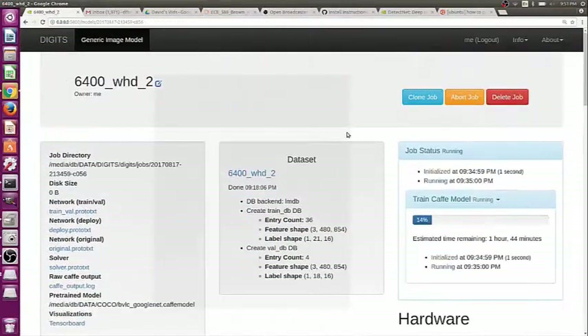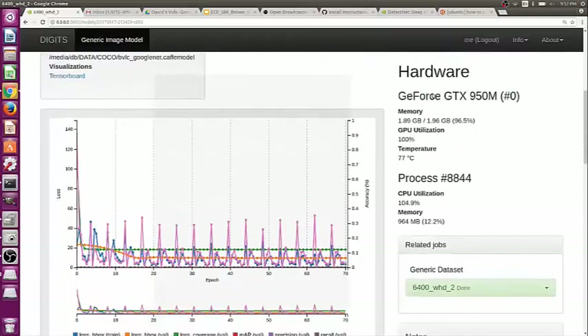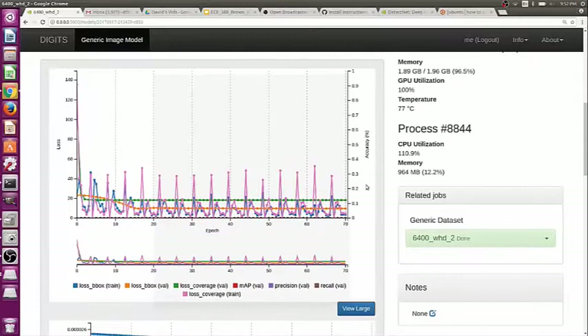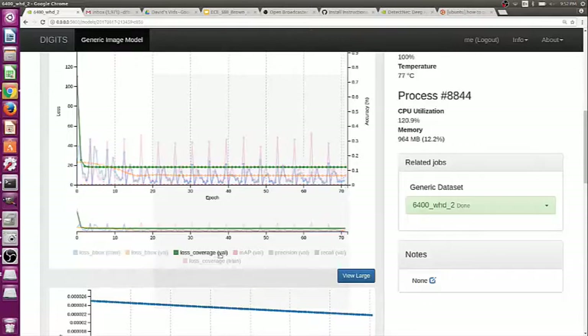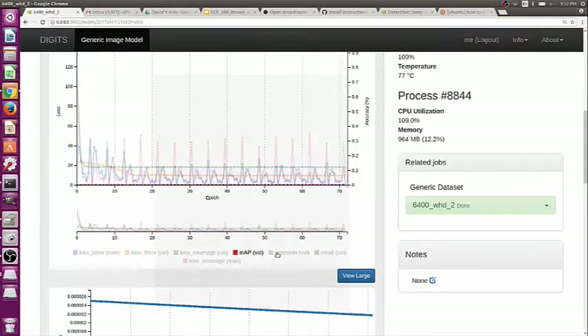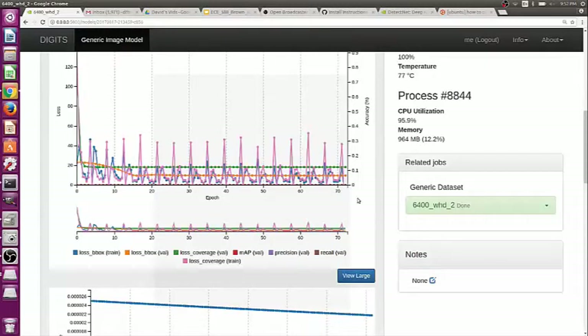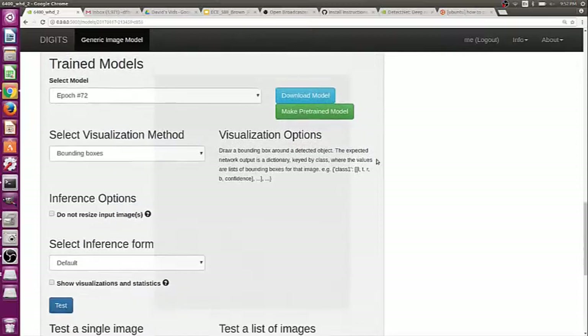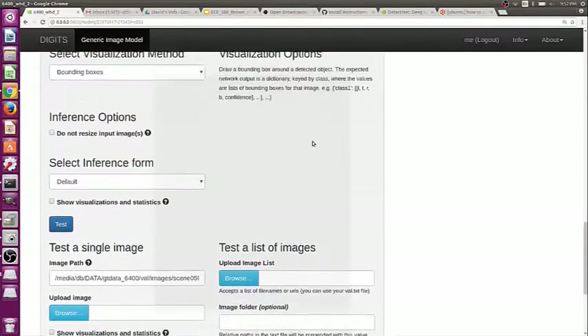We've got something training here. This is the Digits interface. You have the dataset and job information, progress, hardware utilization. There's the loss graphs — you can see the bounding box losses and then the coverage losses; those generally start out pretty big and completely obscure the graph. Then there's the mean average precision and precision recall, which are always zero because DetectNet errors out before we get a true positive — but it still works okay. There's the learning rate, and options to test the network, but we can't use those right now because the GPU is a little busy.